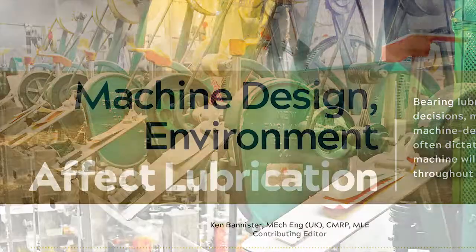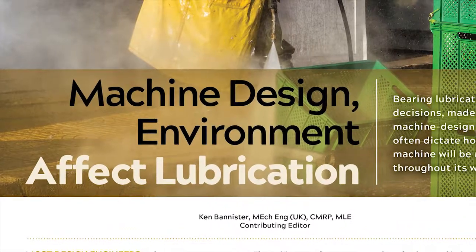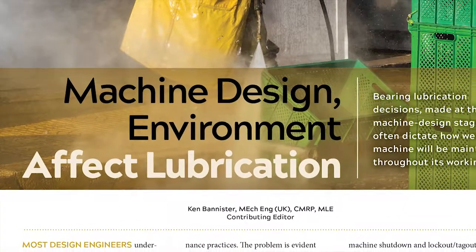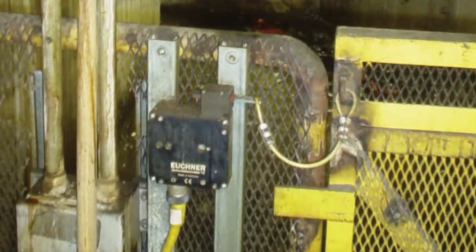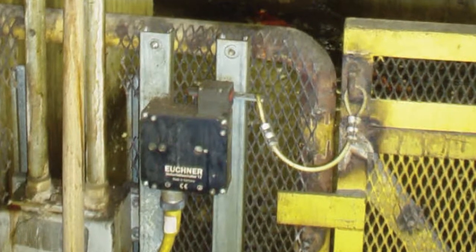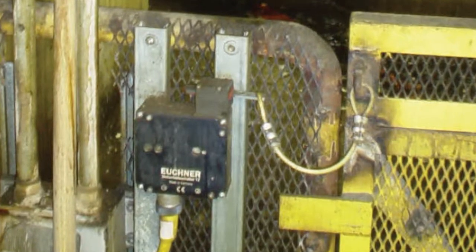Also, be sure to read our lubrication strategies feature by Ken Bannister and listen to the podcast that accompanies it. It'll get your wheels spinning about just how accessible your equipment is for lubrication purposes and what you can do to improve the situation.